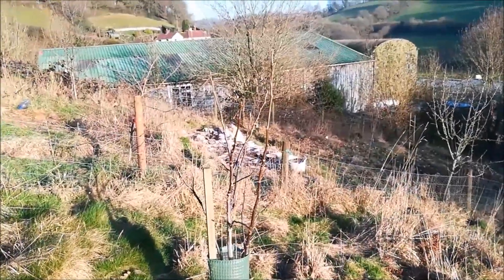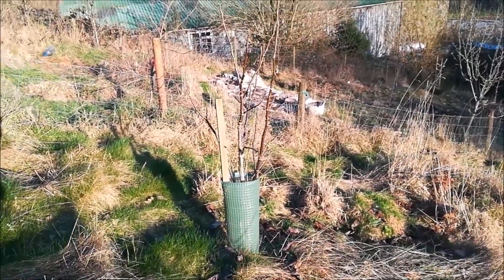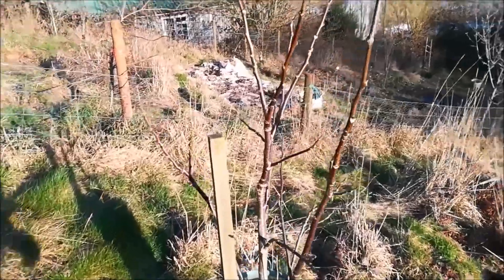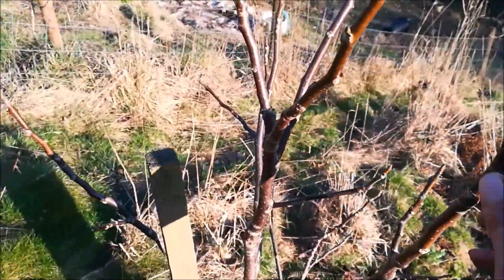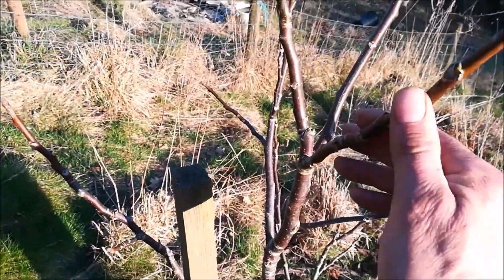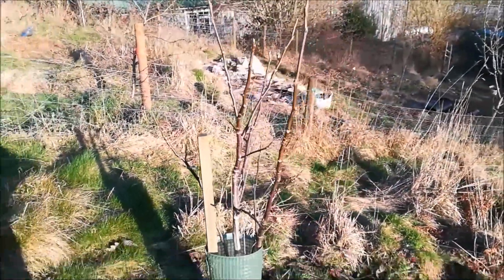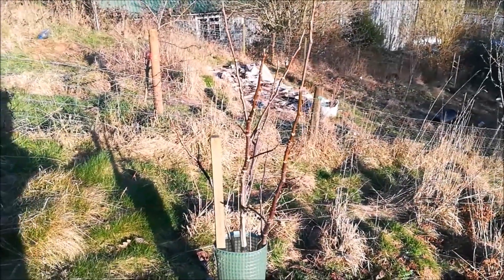This is a walnut tree planted from a walnut. It's been in the ground for about four or five years now, grown quite nicely, and hopefully in a few years I might get some fruit back.